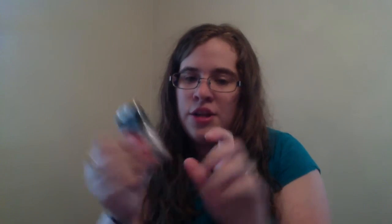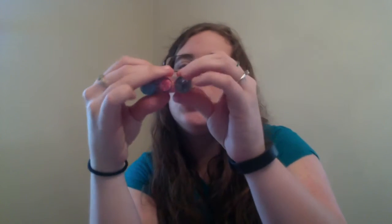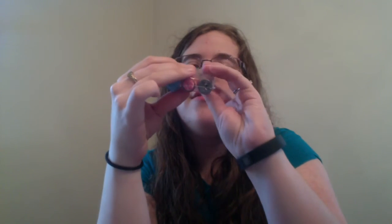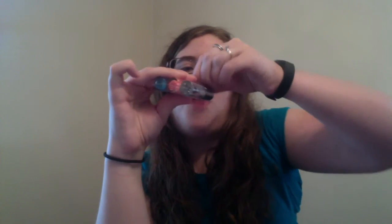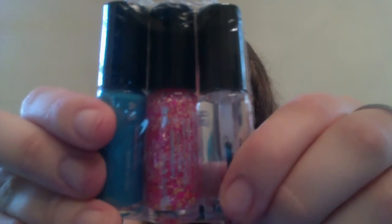And then we get to the nail polishes. There is a scented top coat, which is the clear one. Then there's a glittery pink one called Modern Hearts — it has little heart glitters in there, not overpowering but really cool looking. And then there's a pretty blue shade called 488nm — not sure what that means, but that's what it's called.